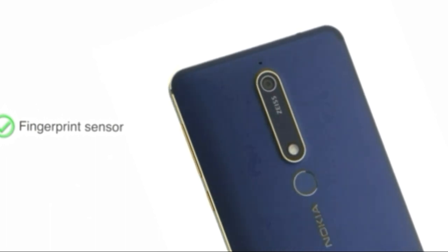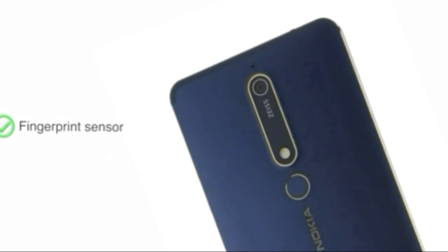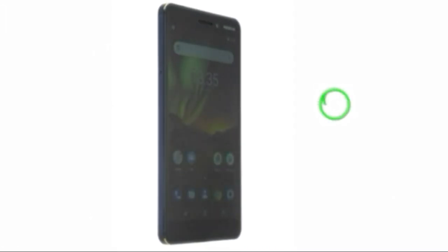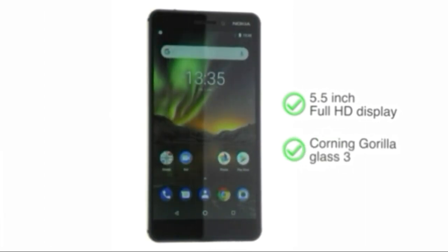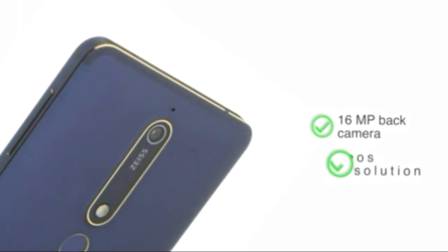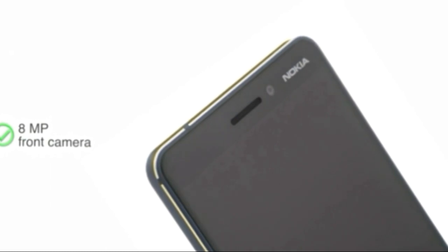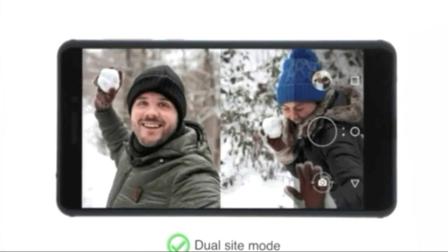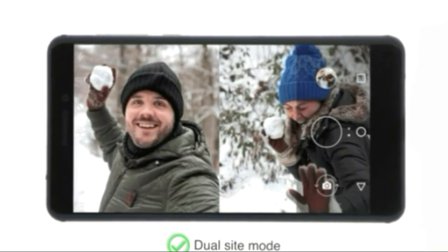The fingerprint sensor at the back of the phone allows for easy unlocking. Nokia 6.1 has a bright 5.5-inch Full HD display with Corning Gorilla Glass 3. The phone comes with a 16-megapixel back camera capable of recording videos in 4K resolution and an 8-megapixel front camera. With dual-sight mode, you can shoot images and videos from both cameras simultaneously.